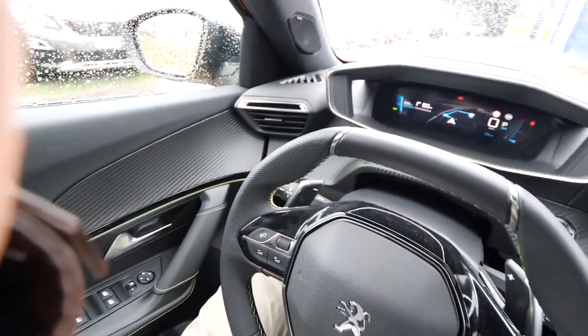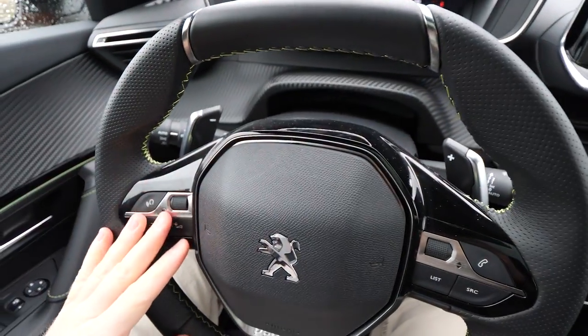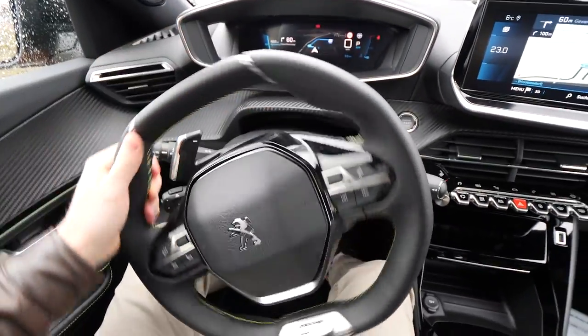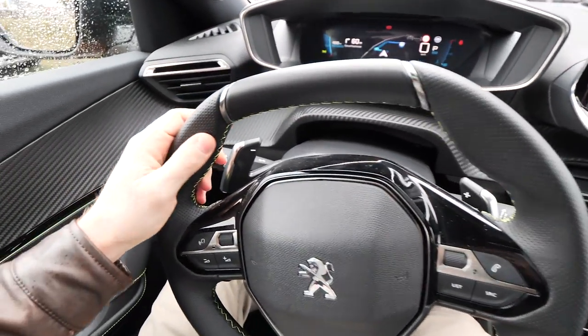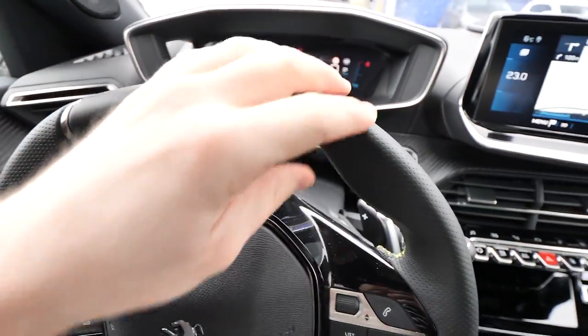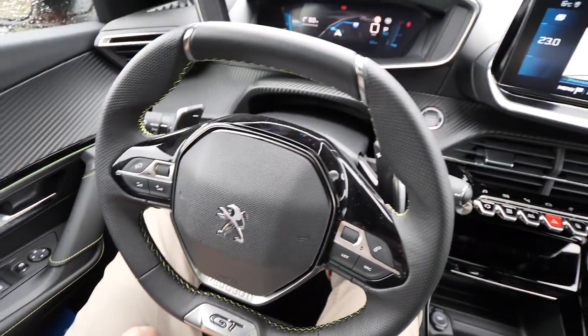The steering wheel is gorgeous guys, it's really gorgeous. We have the paddles right here for changing the gear manually if you want. You have the controls on the wheel — it's so easy, so soft. You can see how soft it is. Start-stop button right there. And the quality on the steering wheel is gorgeous — you can see the stitches in red and the GT logo right here. Amazing steering wheel. Let's do the test drive and we will speak at the end.